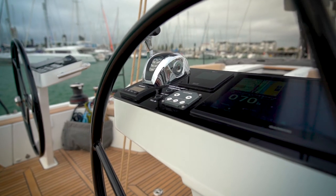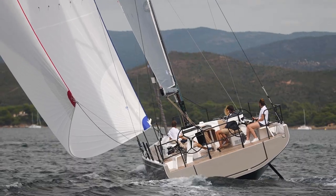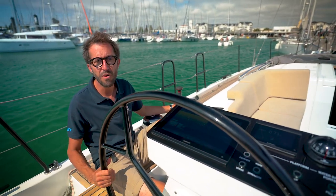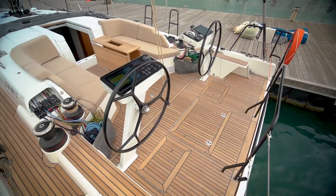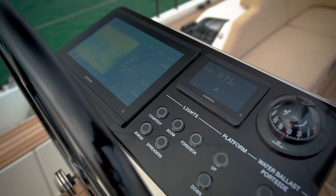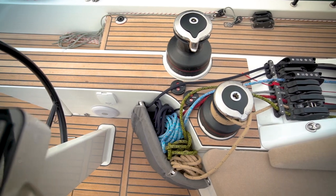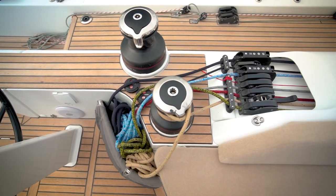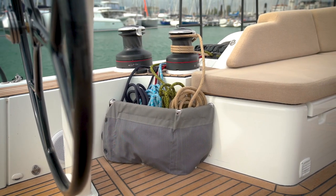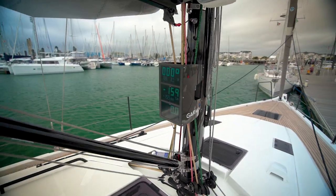From here you can control your boat. You have the throttle, the bow thruster, and the Garmin chart plotter. This position is for me the best position to steer the boat. From here you have access to the steering wheel — and I can tell you, on this boat the steering wheel is very precise. You can look forward and place the boat where you want. You also have access to the two winches, the stoppers, and from here you can check the chart plotter and instruments for wind angle and any data you want.